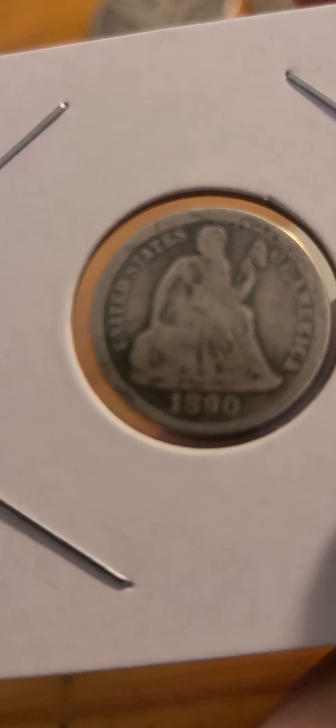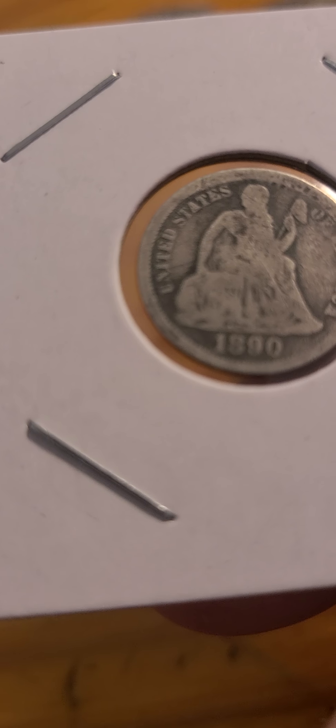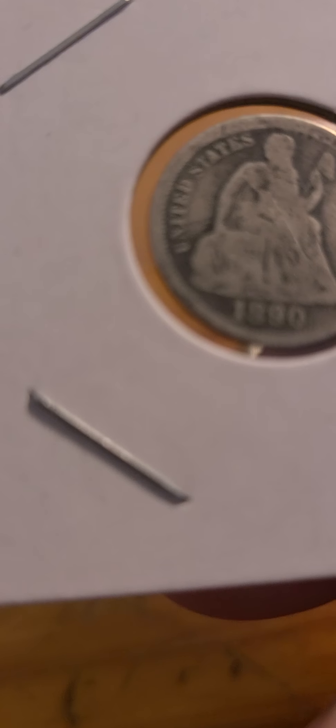Lot number three is a pretty nice 1890 seated liberty half dime — full dime. Starting bid is 18 dollars, currently no bids.